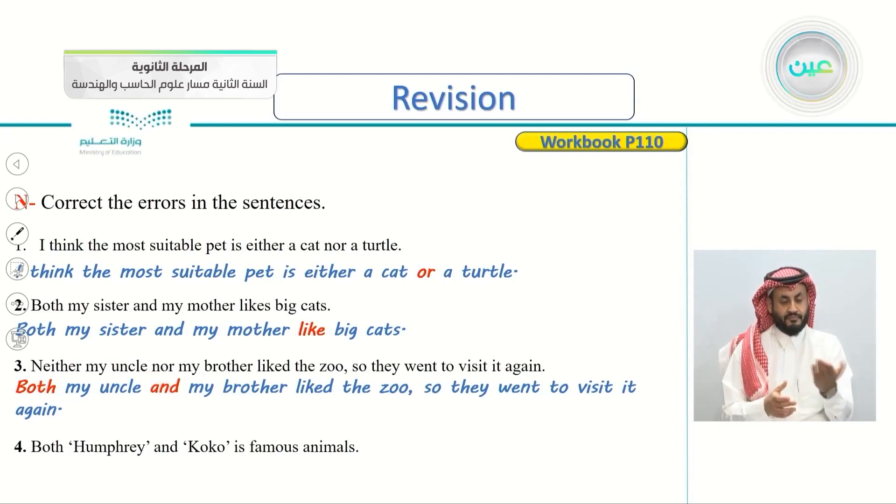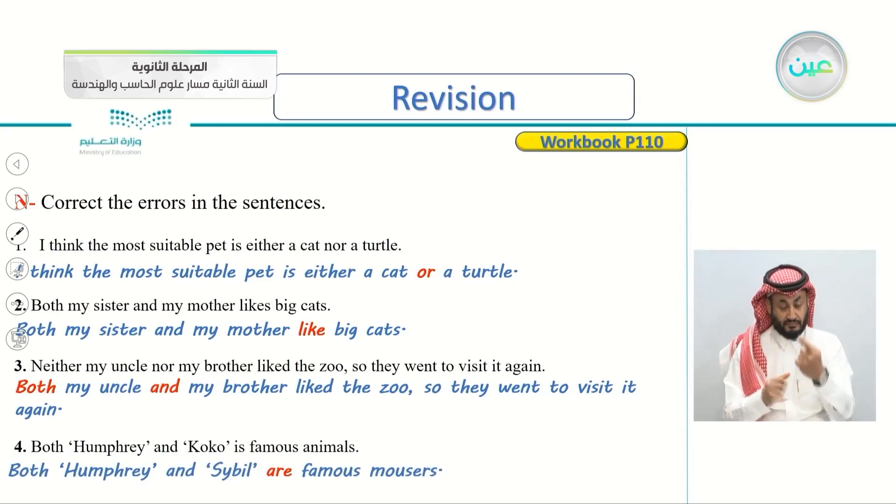Both Humphrey and Coco is famous animals. We correct this to: both Humphrey and Coco are famous animals.